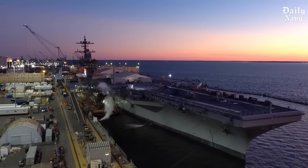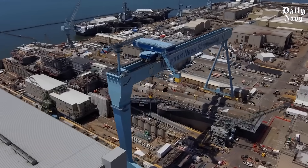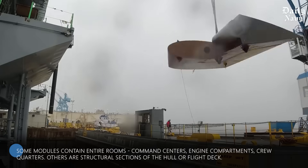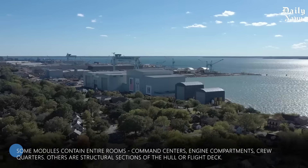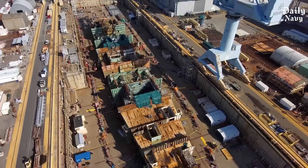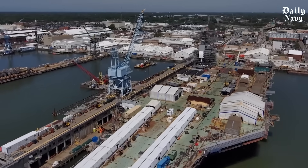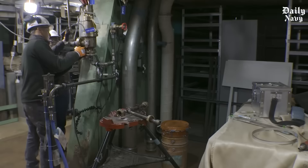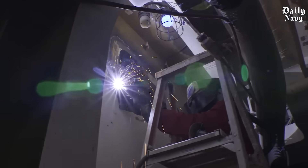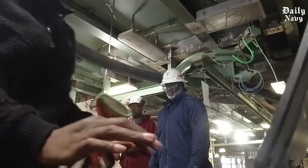Building a carrier isn't like constructing a regular ship — these vessels are so massive they must be built in sections called modules, each one essentially a piece of a giant puzzle. Some modules contain entire rooms: command centers, engine compartments, crew quarters. Others are structural sections of the hull or flight deck. The largest modules weigh as much as 900 tons — heavier than six fully loaded passenger jets. Teams of welders, electricians, and engineers work on each section simultaneously, saving years of build time.